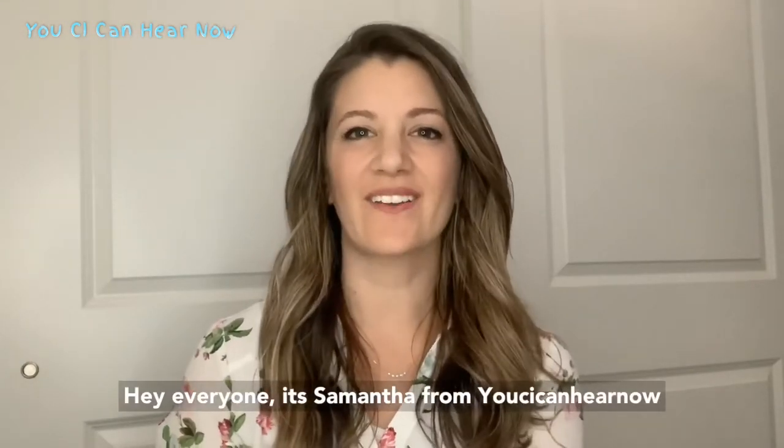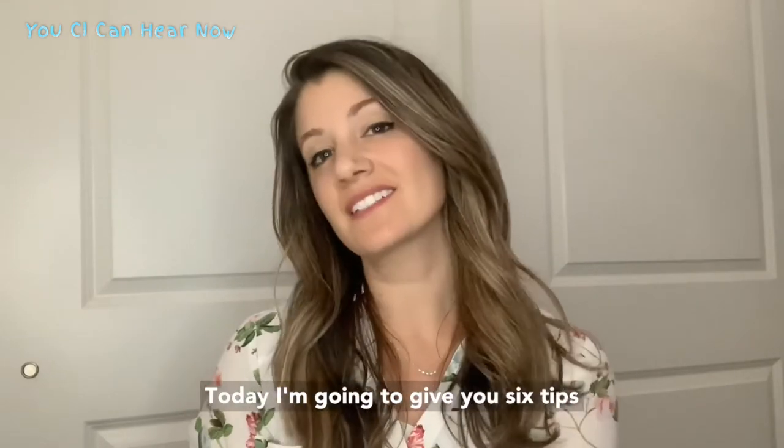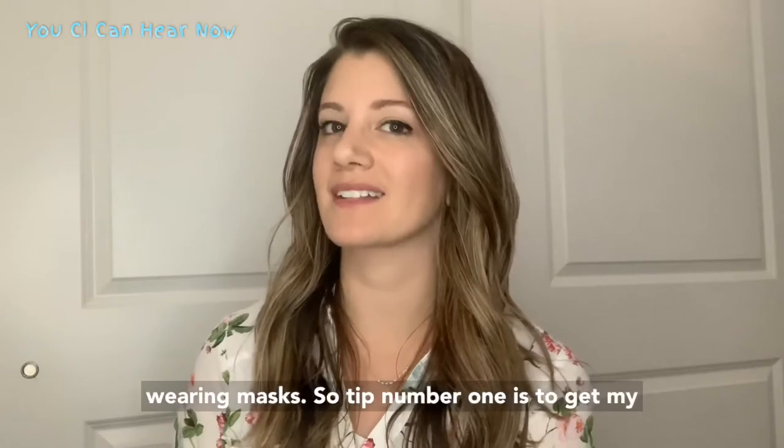Hey everyone, it's Samantha from UCI Can Hear Now. Today I'm going to give you six tips to help you communicate effectively while wearing masks.